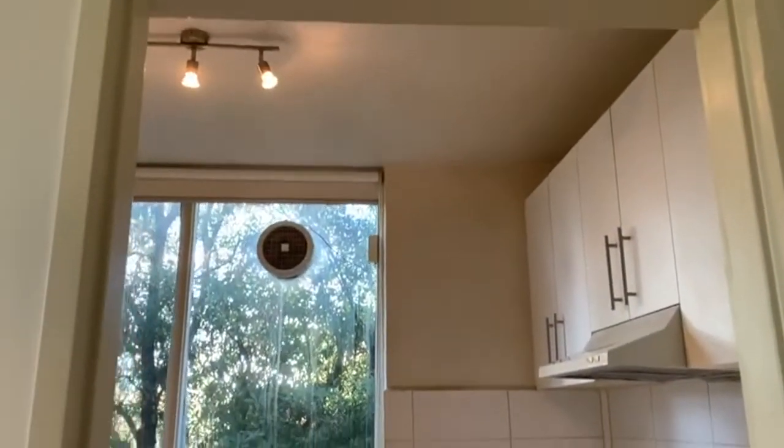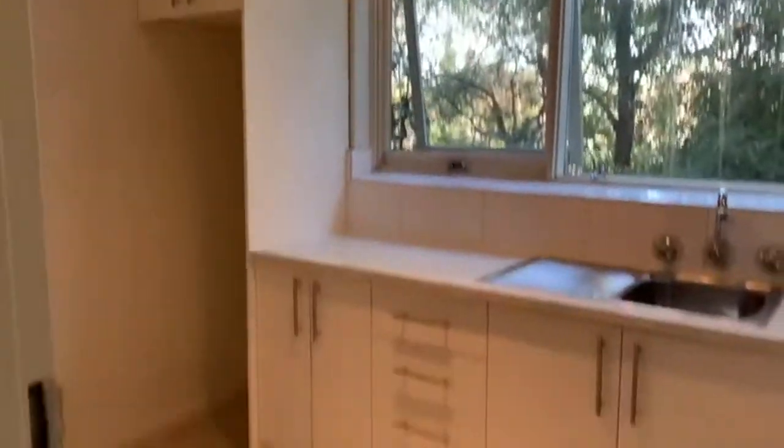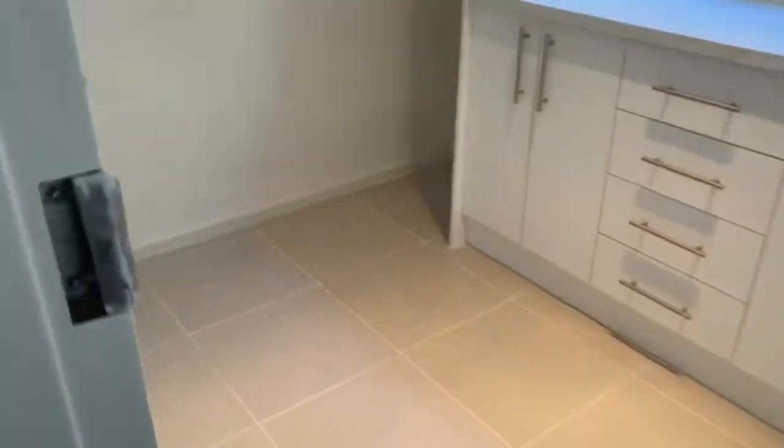We also have an updated kitchen which includes a gas upright cooker and oven, as well as plenty of bench and cupboard space.